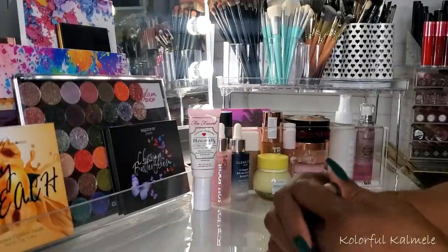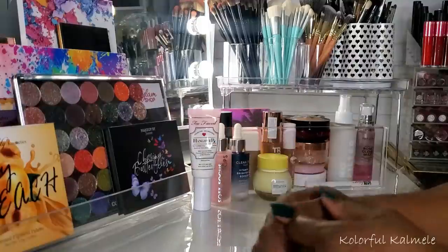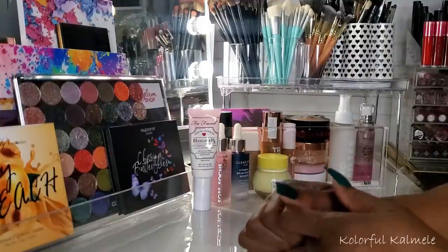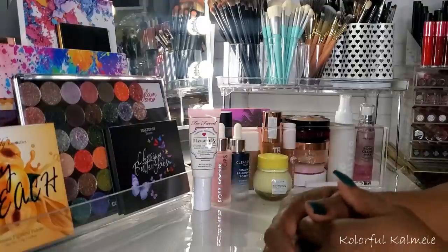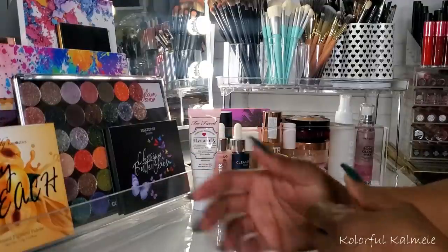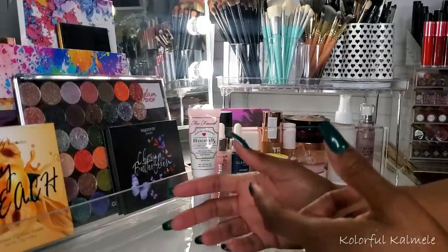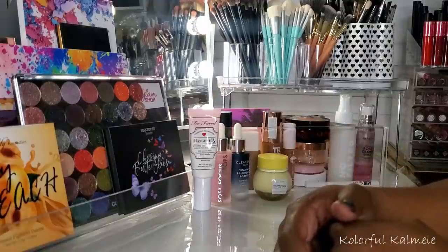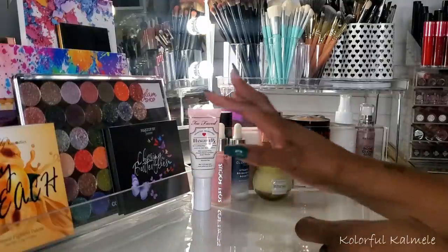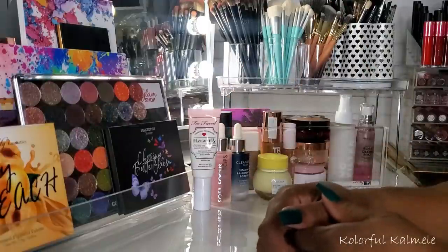I must say I am very very pleased with everything that I chose. I'm really not going to have any negatives too much because I really picked some good stuff. So let me just run through real quick, show you what I've been using, if I have any thoughts about this stuff, and then we can move into picking some new stuff. Let's start out with my serums and primers.